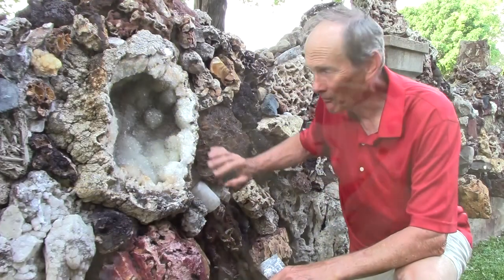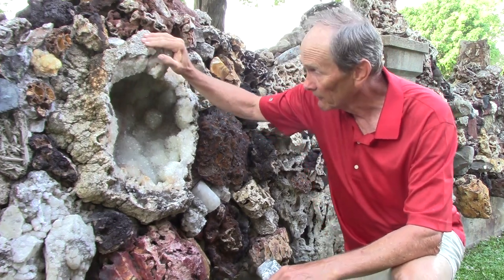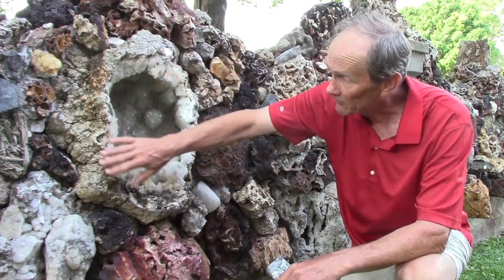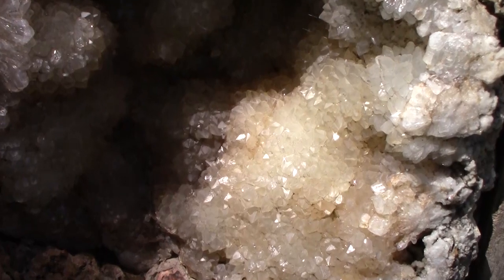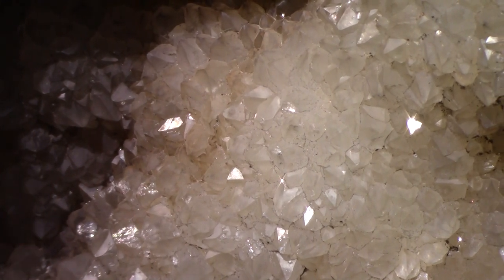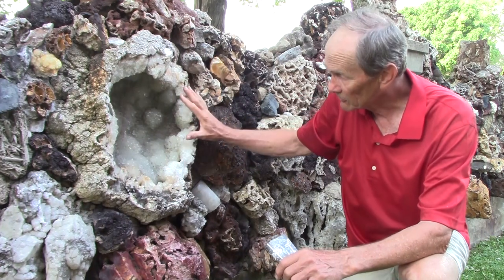A geode — which is this particular rock right here — is Iowa's state rock. This is maybe the largest one I've ever seen. It's basically formed over a very long period of time. The outside covering formed almost immediately, and that's why there's very little, if any, crystals in it. But the inside, because it was completely enclosed, this quartz in here had a long time to form. So the crystals are very pronounced and very regular in shape, as you would expect a crystal to be. This geode is a tremendously good specimen.